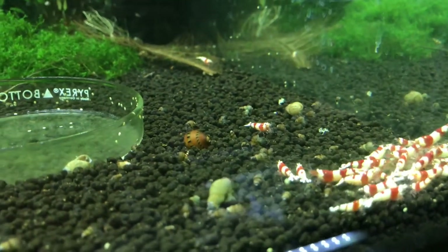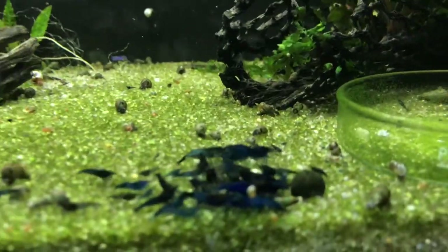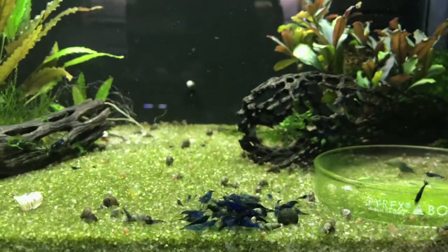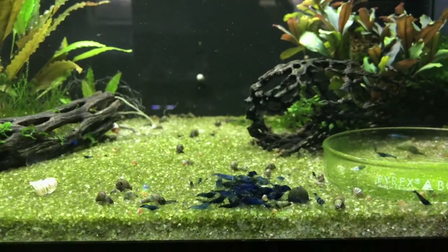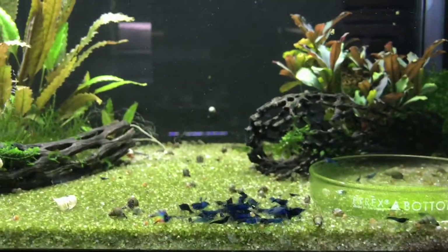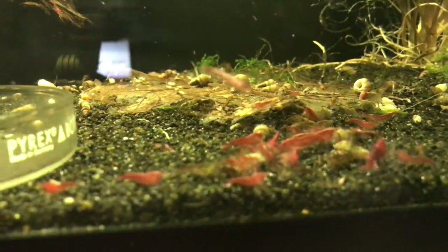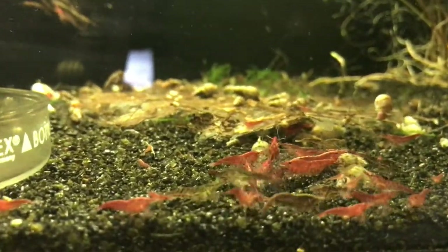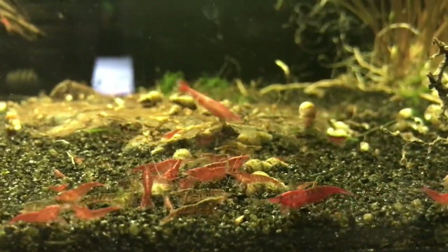Over here in the corner with these eight tanks - starting with the blue dream neos, they're doing good and continue to breed like crazy. Some of these tanks are kind of torn up because I harvested a bunch of plants to sell at our local fish show. The savage red colonies are continuing to do good - I know I say this every time but I really need to get in there and do some culling, I just haven't done that. But yeah, these guys are doing really well.